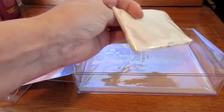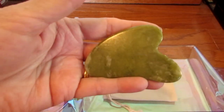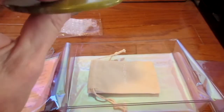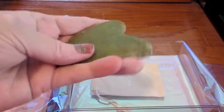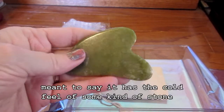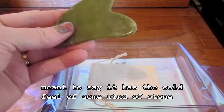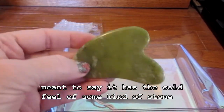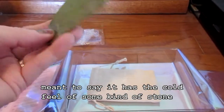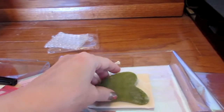I'll take it out of its little bag — okay, so this is the jade tool. I think it might be real jade but it's hard to tell. It has that cold feel of some kind of stone. I did watch a video on how to use it and I just need a refresher. There are different sides you use for different things, so that should be interesting to try.